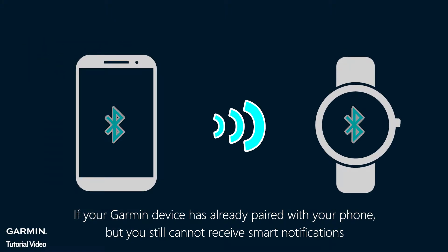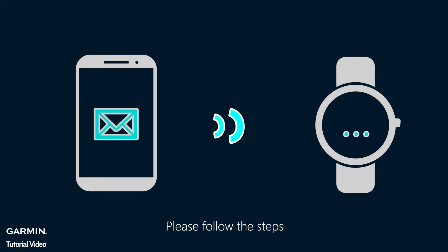If your Garmin device has already paired with your phone, but you still cannot receive smart notifications, please follow the steps.